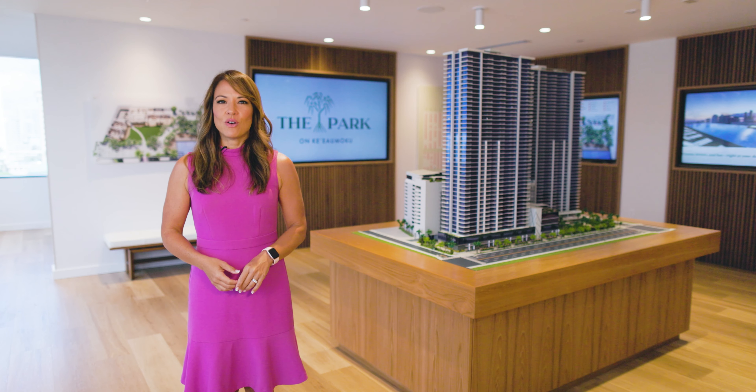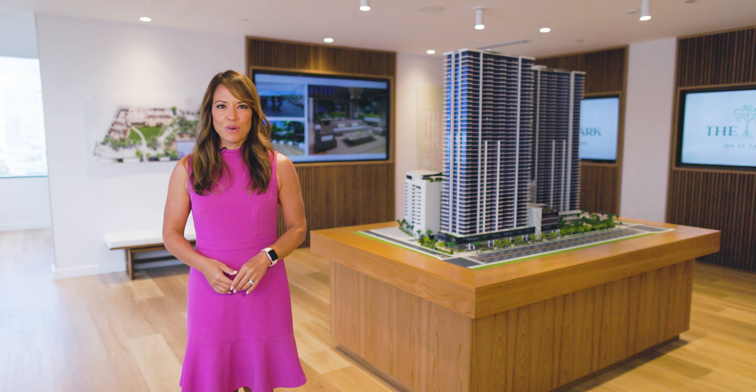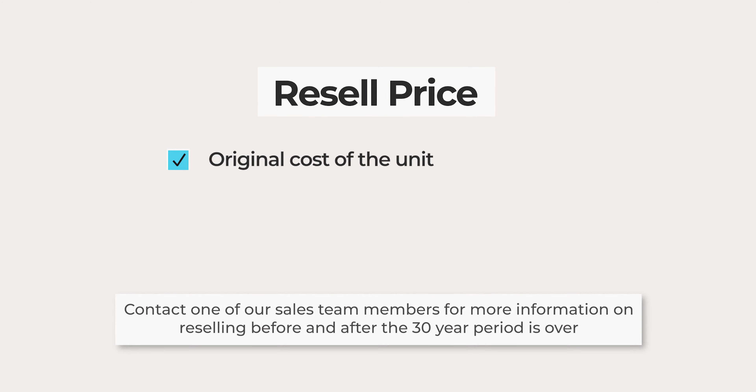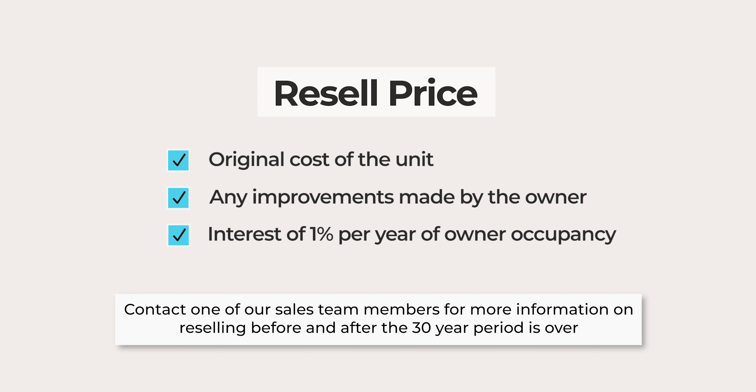In the event that you wish to sell your unit before the 30-year term is up, the City and County will have the first right of refusal to purchase. If they do not exercise that right to purchase, the unit may be offered to eligible buyers under the City and County Affordable Housing guidelines. The resale price will be based on the original cost of the unit, any improvements made by the owner, and simple interest at the rate of 1% per year that the affordable housing unit has been occupied.